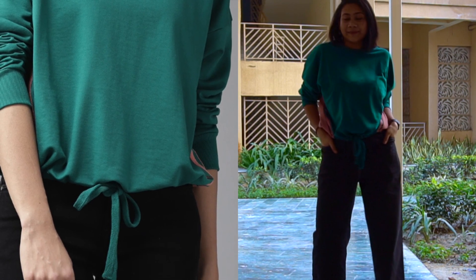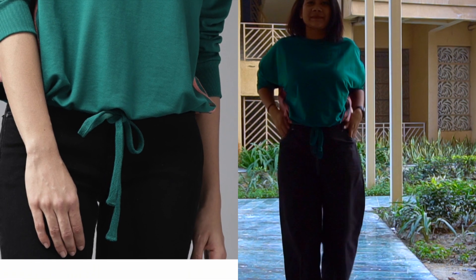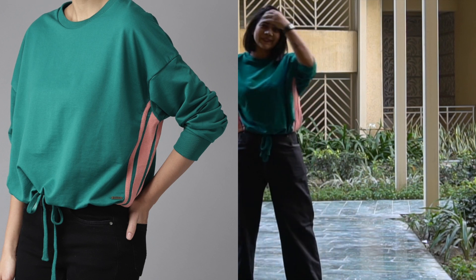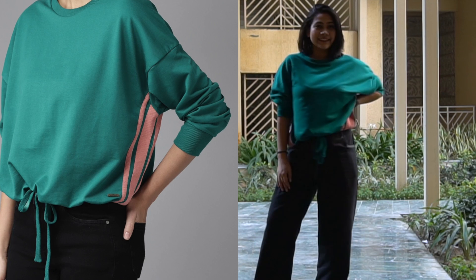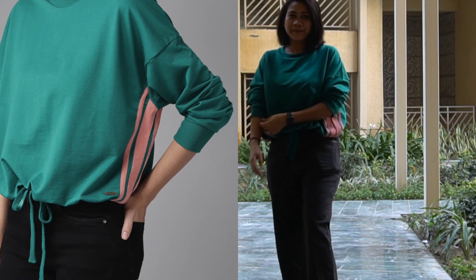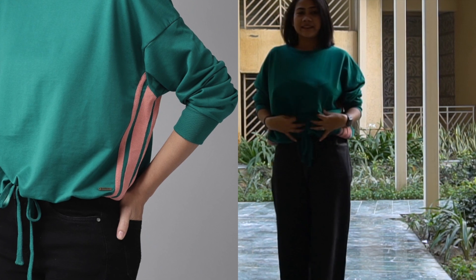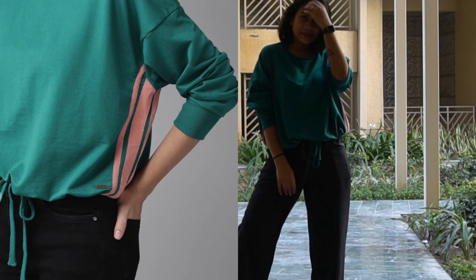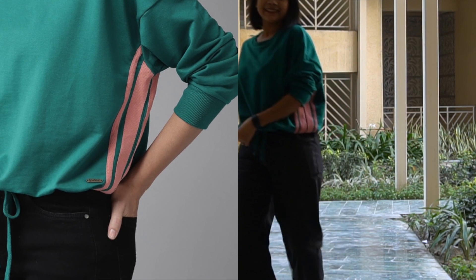The color is very pretty — there's a contrast with peach and pink striped detailing on the full sleeves. There are no side pockets, so it's a plain sweatshirt without a hoodie or pocket. If you like a loose fitted sweatshirt you can definitely go for this one.